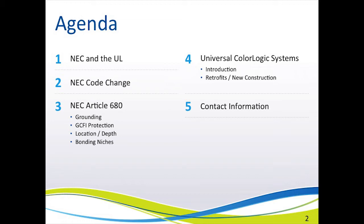Then we will introduce you to the new Universal ColorLogic LED light from Hayward Pool Products, which is UL listed and meets all of the changes in the code. We will also talk about retrofits and why this new LED light is UL listed to be installed into most existing pool niches. And of course, we will provide you with a source for additional information, including a dedicated phone number to call.